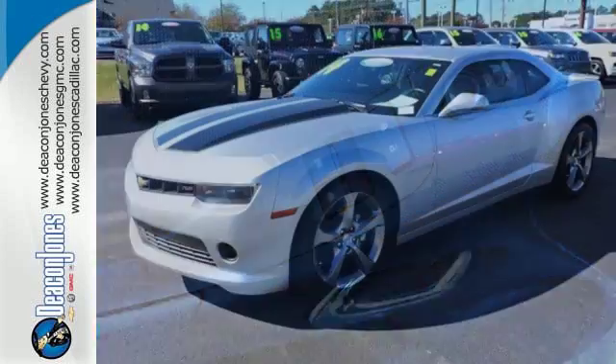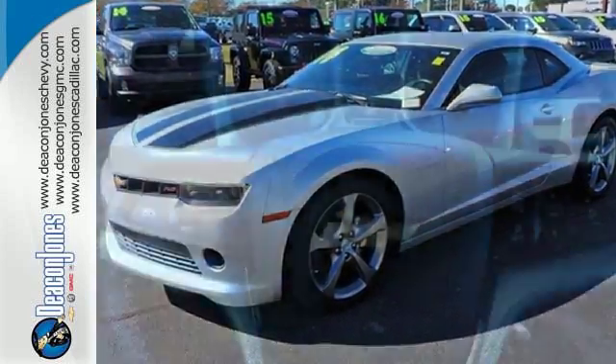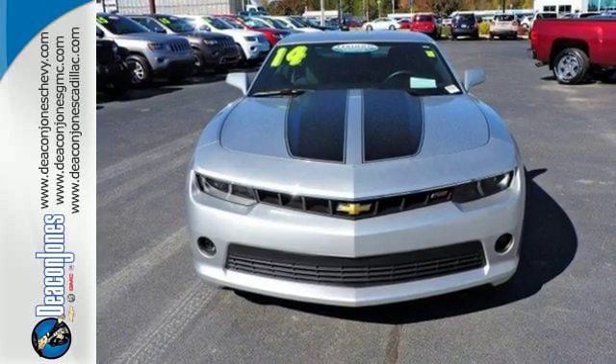The keyless entry, multifunction steering wheel and power front seats make for driving ease. It also has speed control and dual exhaust. Take a seat inside this Camaro and drive it home today.